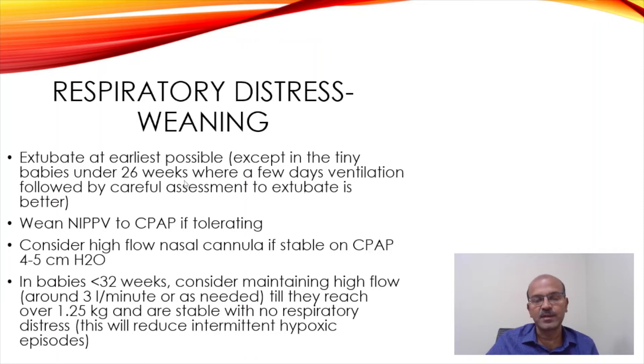Many 23-24 weekers often stay ventilated for 7-10 days. Then you may extubate following a DART if needed, or if weaning well without steroids. Wean the NAPPV to CPAP once a baby is extubated and tolerating — there is no rush in this process, especially if you are using a simple device like a RAM cannula, which is gentle for the baby for NAPPV.